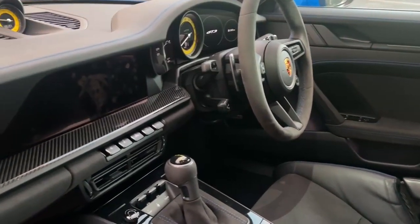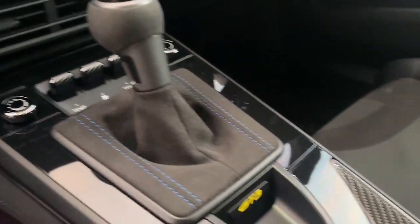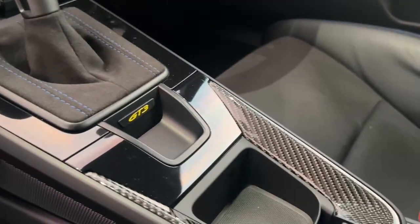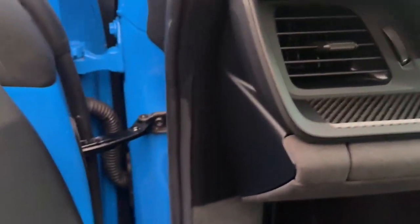This GT3 also has the front axle lift, and it also has the carbon interior package, so we have carbon fibre all along the dash and also on the door.